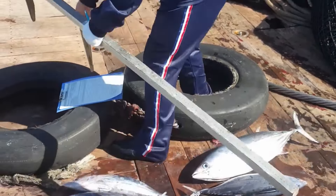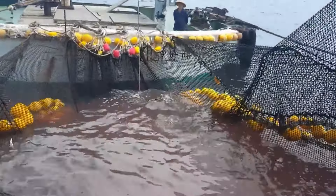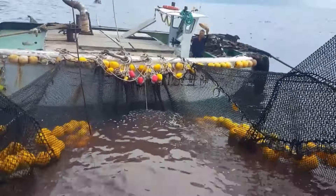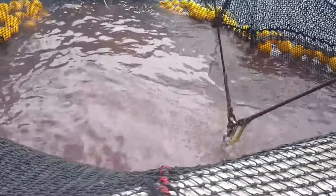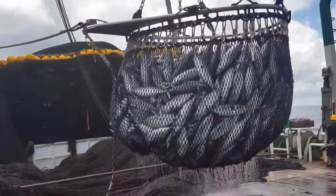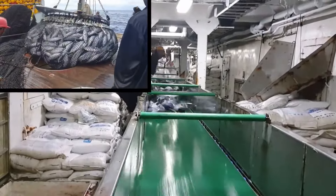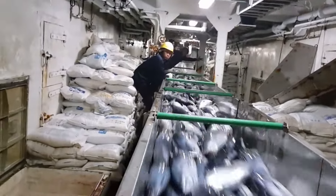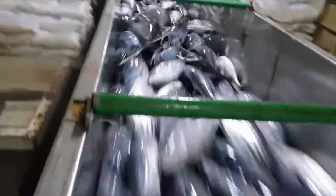Giant yellowtail are carnivores, so they need to be provided with protein-rich foods, such as small fish, shrimp, or specialized industrial foods. Feeding must be done periodically, with just enough food to avoid waste and pollution of the water environment. Farmed fish need to be checked regularly to detect and treat diseases promptly. Some common diseases in giant yellowtail include parasitic diseases, bacterial diseases, and fungal diseases. Maintaining a clean and stable water environment is a key factor in minimizing the risk of disease outbreaks.